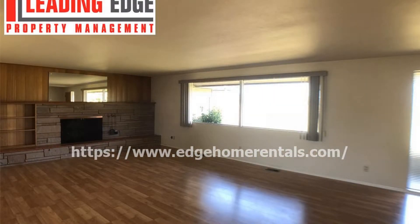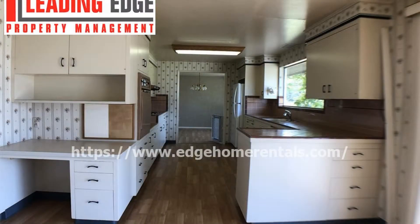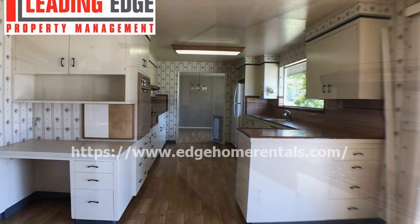There is a formal dining room off the kitchen, also with hardwood floors. The kitchen is a chef's delight and comes complete with white appliances, nice countertops, and plenty of storage space.